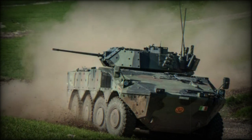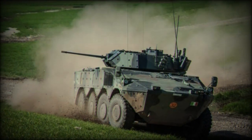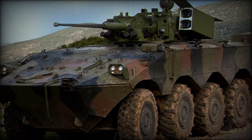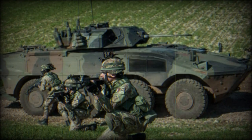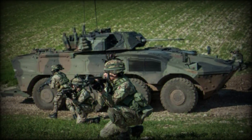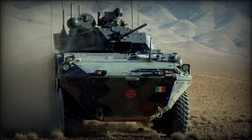Beyond its ballistics-based offerings, the AIFV-ATGM can optionally support anti-tank guided missiles (ATGMs) to add tank-killing firepower. The boxed launchers are mounted along the sides of the turret, offering four ready-to-fire missiles with an additional eight missiles retained in the hull for reloading. A single 7.62mm machine gun can be mounted on the turret roof as an anti-aircraft and anti-infantry measure.